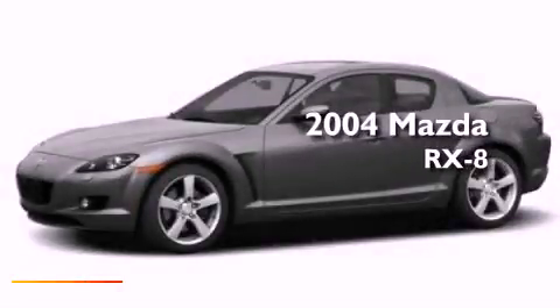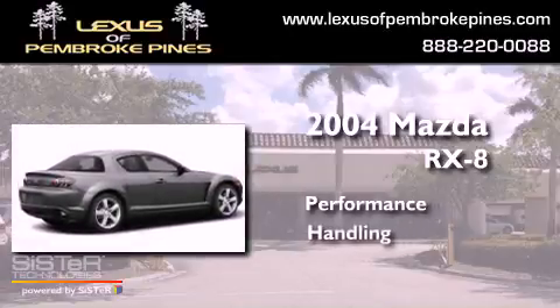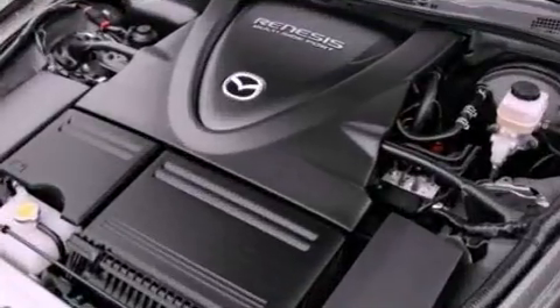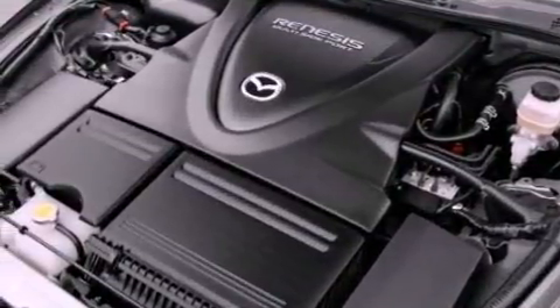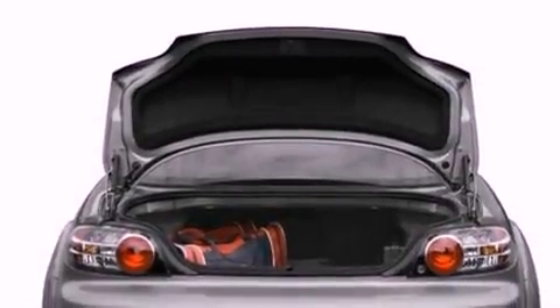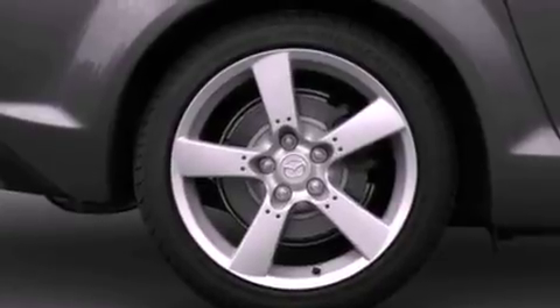This is a 2004 Mazda RX-8. All of the following features are included: cruise control, full power accessories, an anti-lock braking system, side curtain airbags, and air conditioning.